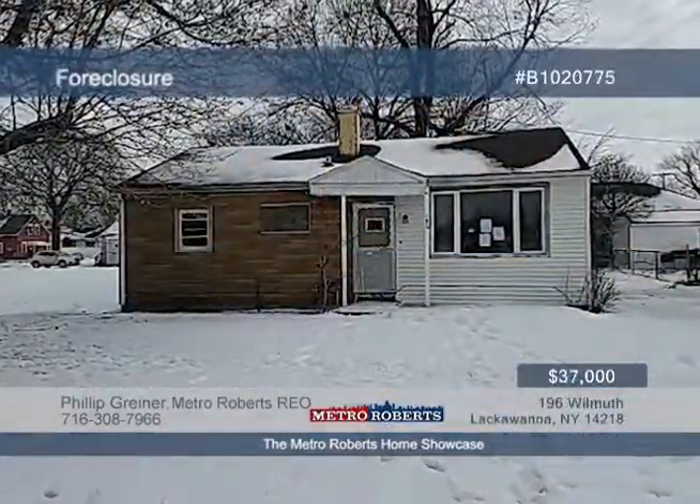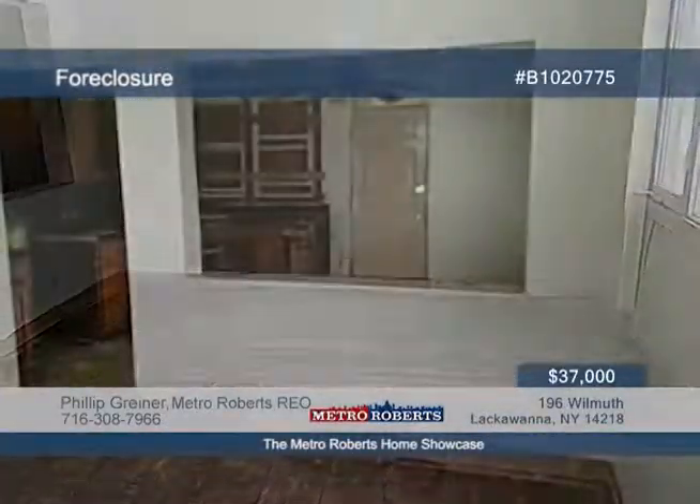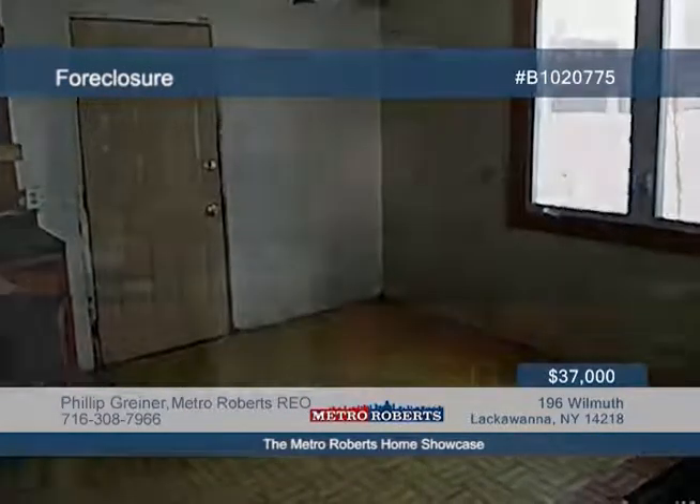This home is an investor's dream. Let your imagination run wild at this two-bedroom, one-bath home. Customize this home to your liking. Don't miss out on this property. Call Metro Roberts REO for more information and to schedule a private tour.